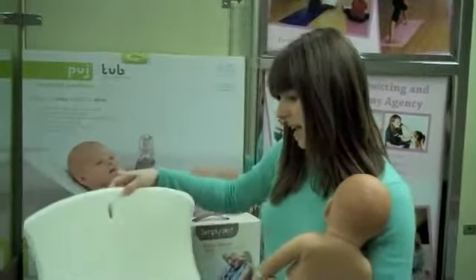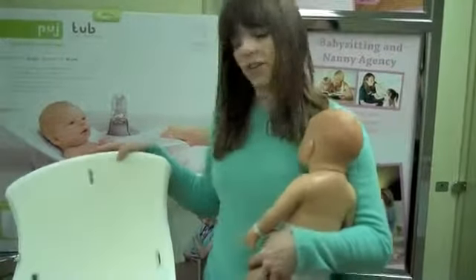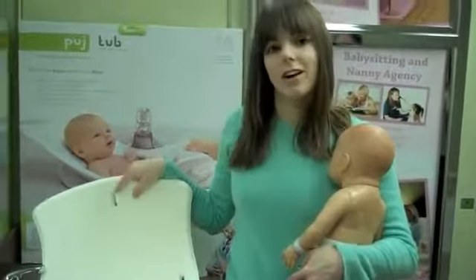You can buy this at the Motherhood Center for $39.99 and we also sell it on our online shop at www.motherhoodcenter.com.